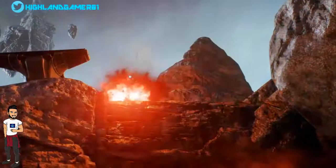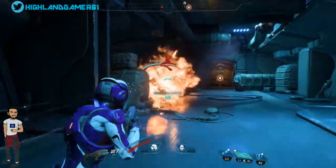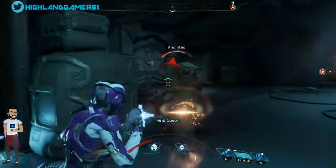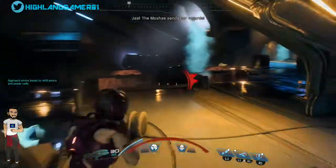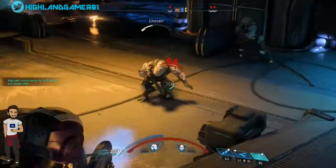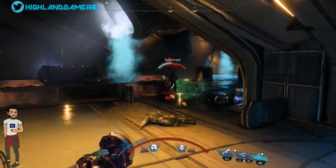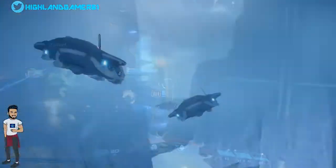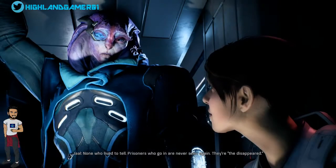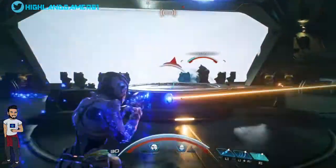However, according to a number of users on Reddit, BioWare message boards and the EA Answers support site, the Mass Effect Andromeda 1.05 patch is making the game unplayable on PC. Some players can't even open the game at all, while others are running into black screens or very slow load times. It's unknown what percentage of Andromeda players are experiencing these issues, but EA has officially acknowledged the issue.